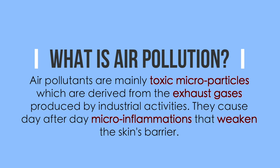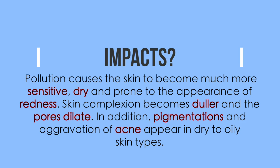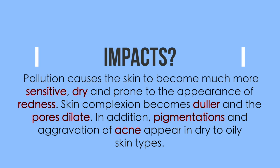Next question: what are the impacts of pollution on the skin? From the previous answer I knew it weakens the skin's barrier. Specifically, pollution causes the skin to become more sensitive, dry, and prone to redness. The complexion becomes duller, pores dilate, pigmentation appears, and acne can be aggravated in oily skin types. So everything this product combats — pore size, dullness, redness — has been formulated to address these pollution impacts and help create a barrier against them.